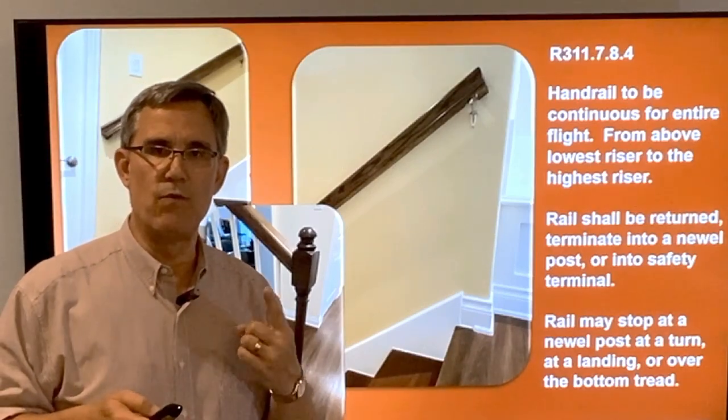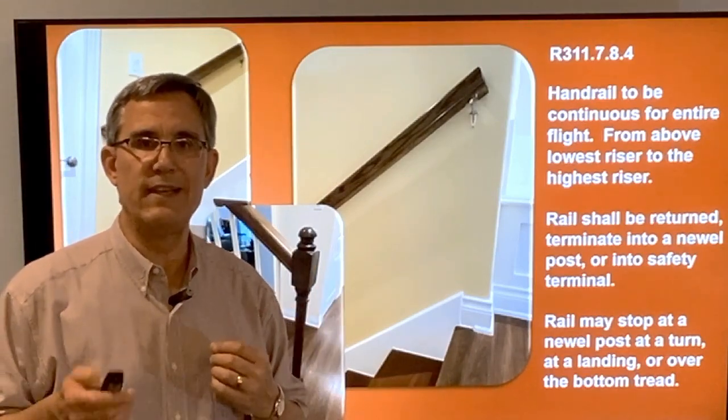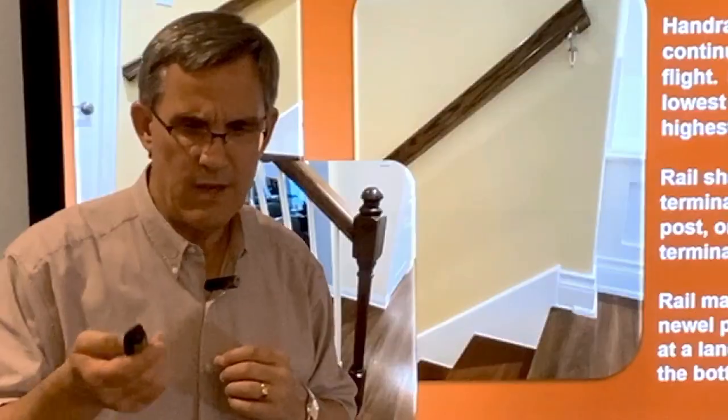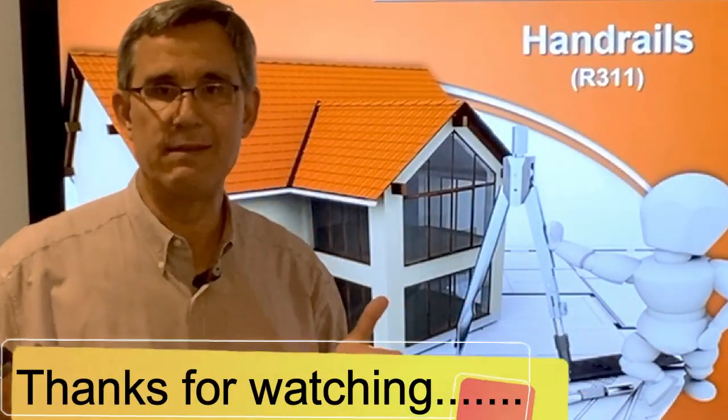A minimum of one rail on one side of the stairway is required. You can have two, but the code says at least one side shall have a handrail. Pretty simple rules on continuity — that's really about it.